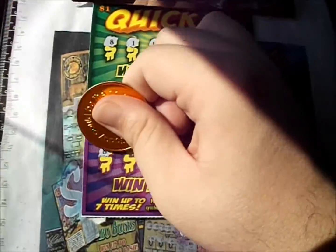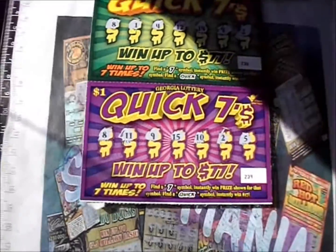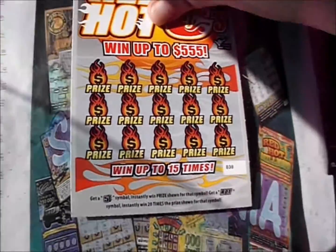One more of the Quick Sevens — got a purple one here. There's an 8, an 11, 9, 15, 10, 2, and 5. Quick Sevens were a bust. Throw those aside and bring up the Red Hot Fives.